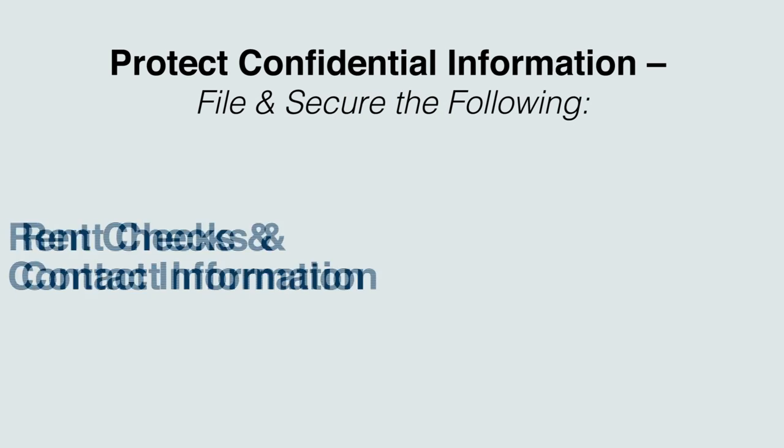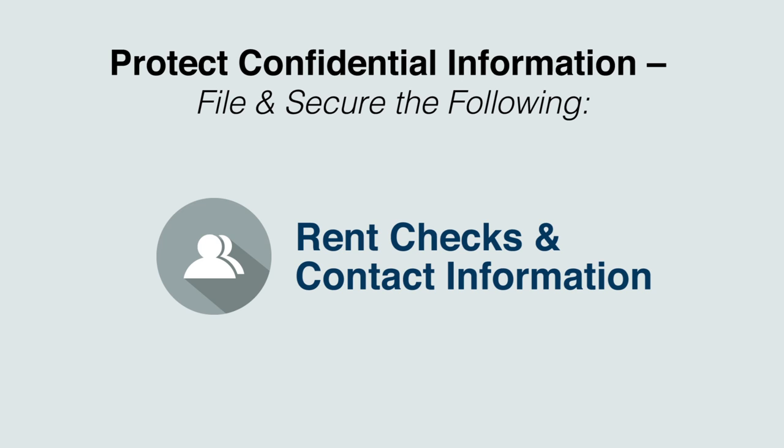Rent Checks and Contact Information. By keeping an organized and clean workspace, you should be able to keep your tenants' rent checks and contact information out of plain sight. Any information that could be used maliciously against your renters should be covered or locked away to prevent creating a nightmare situation.